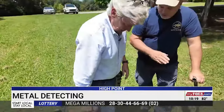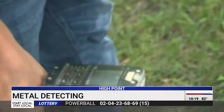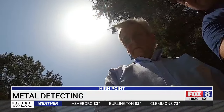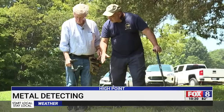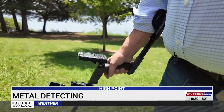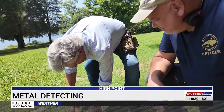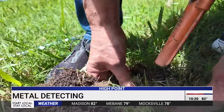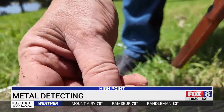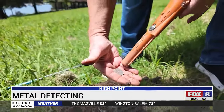We weren't finished though — another signal just a few feet away got our attention. The reading shows 70, 77, more consistent on 75 and bouncing around a little bit. The numbers tell the story and this one is worth digging. Using the pinpointer to zero in — it's a coin. A quarter!